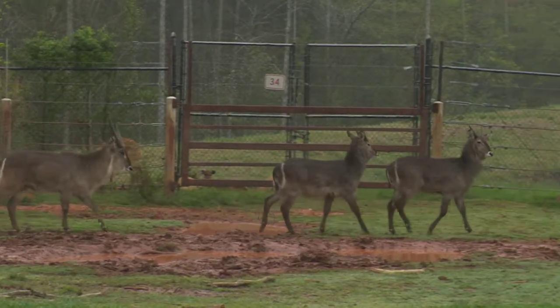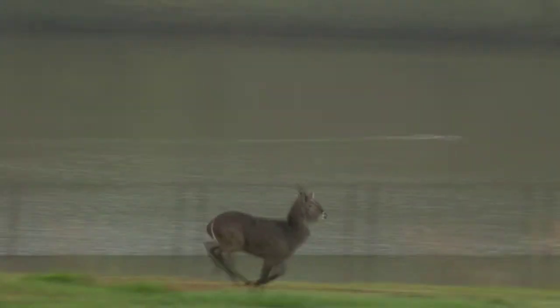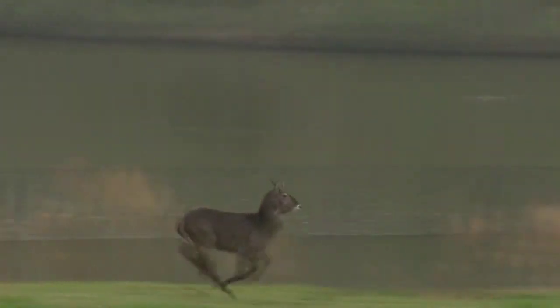Their ears kind of come out and droop down, and those tufts of hair are right at the end. That's how they've got their name, and that's how you can differentiate them from other animals on the plains exhibit.